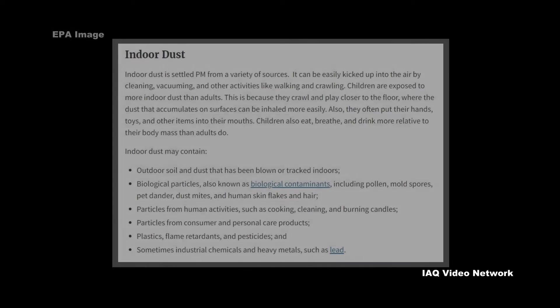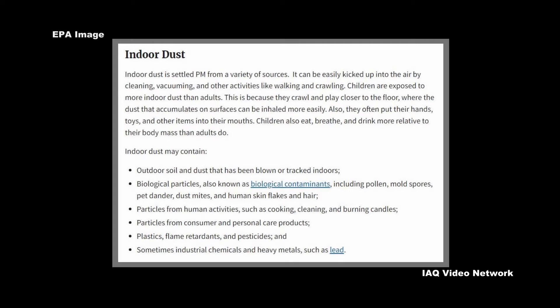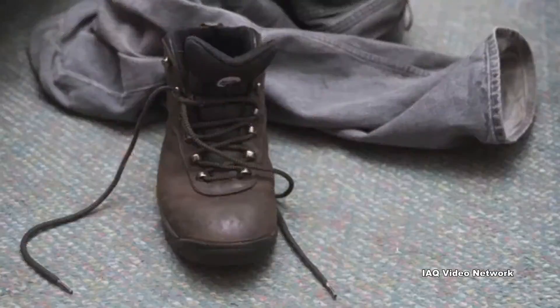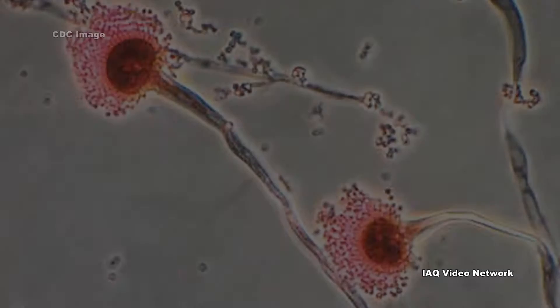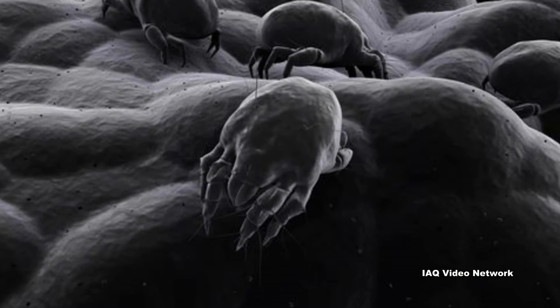EPA also states that indoor dust is settled particulate matter from a variety of sources and may contain outdoor soil and dust that has been blown or tracked indoors. Biological particles, also known as biological contaminants, include pollen, mold spores, pet dander, dust mites, and human skin flakes and hair.